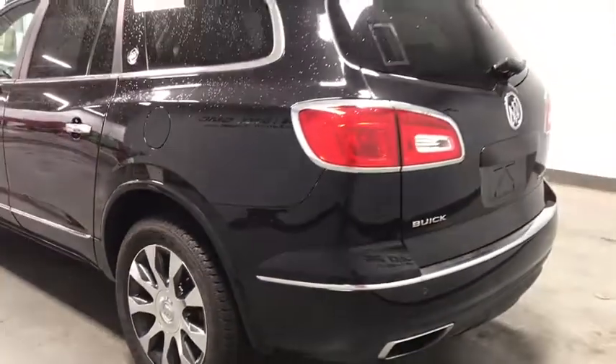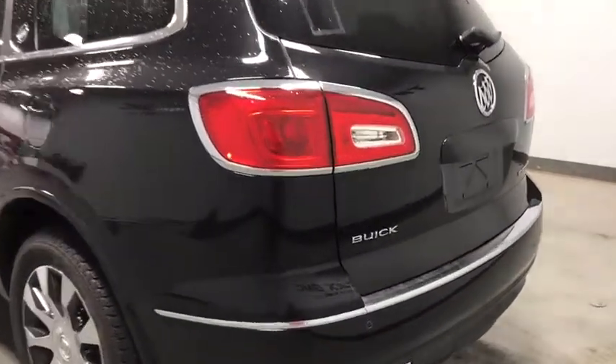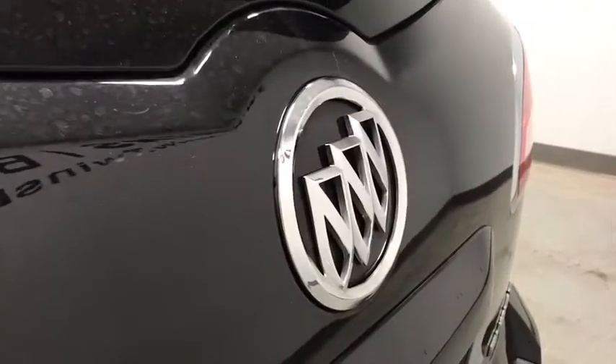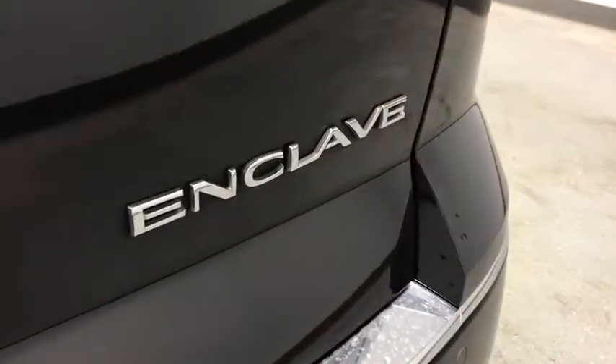Power passenger seat, traction control, power liftgate, dual airbags, leather-wrapped steering wheel, power steering, four-wheel disc brakes, center armrest, universal garage door opener, CD player, compass, power windows.